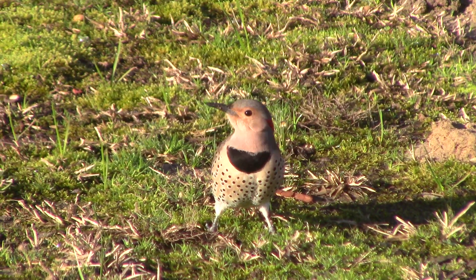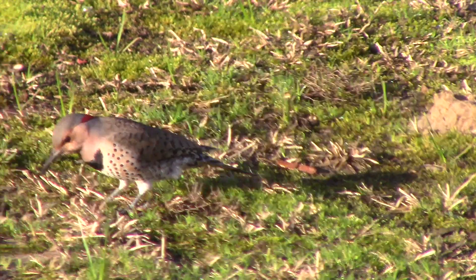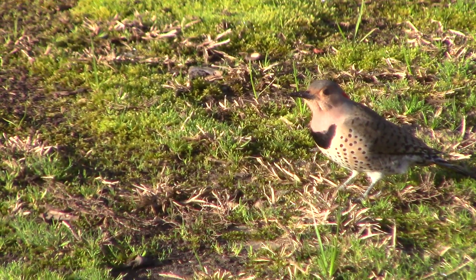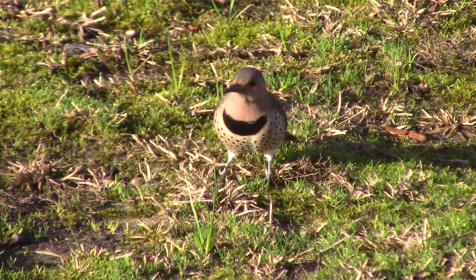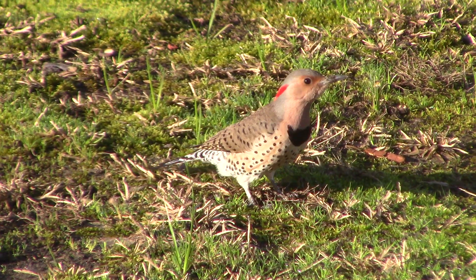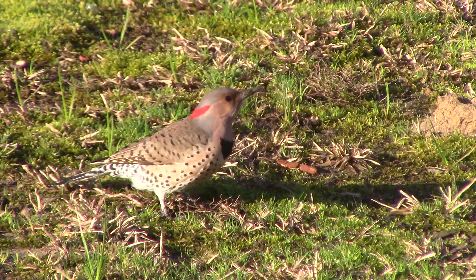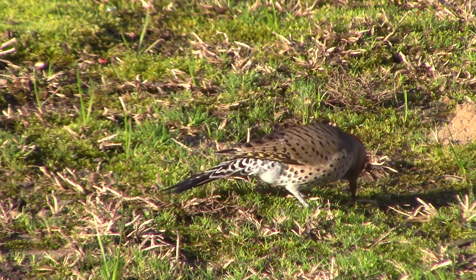This is the first time we've noticed them. I believe they're a migratory bird and they just came to this area. We live in the country near Hollywood, Arkansas, kind of 13 miles from Arkadelphia. But we're happy to see the northern flickers. Bye.